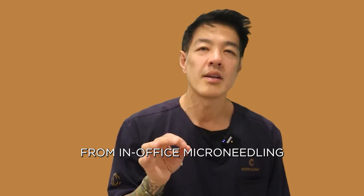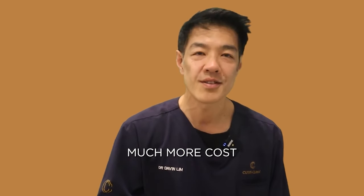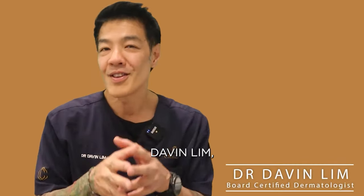So over the years, I've largely transitioned my patients from in-office microneedling to at-home microneedling, as it's more convenient as well as much more cost-effective for patients. Hey guys, Davin Lim, dermatologist.